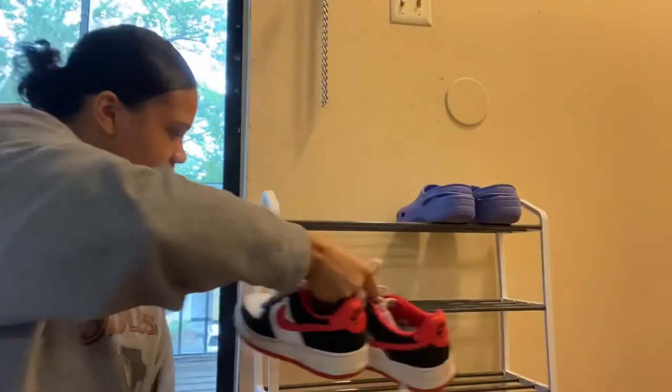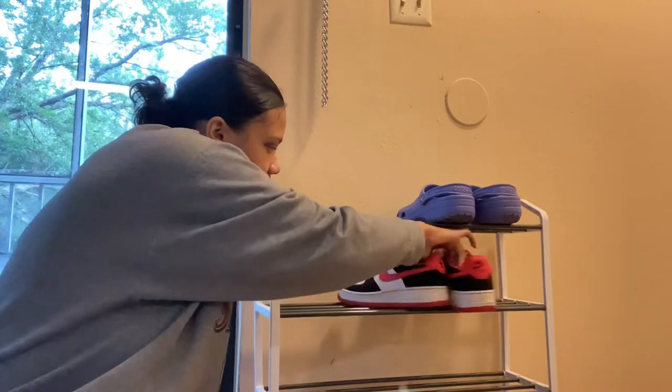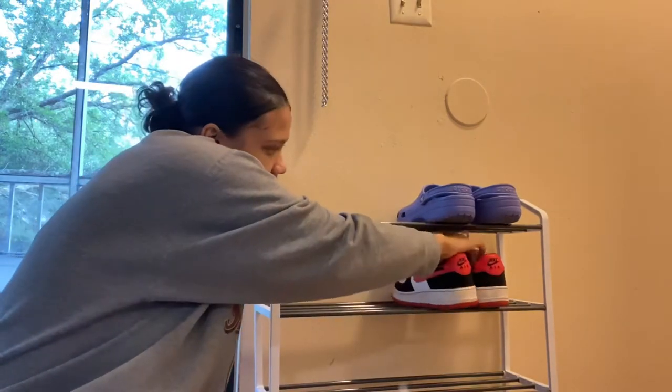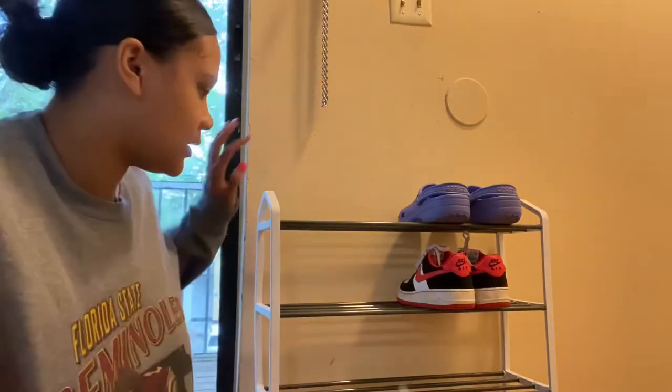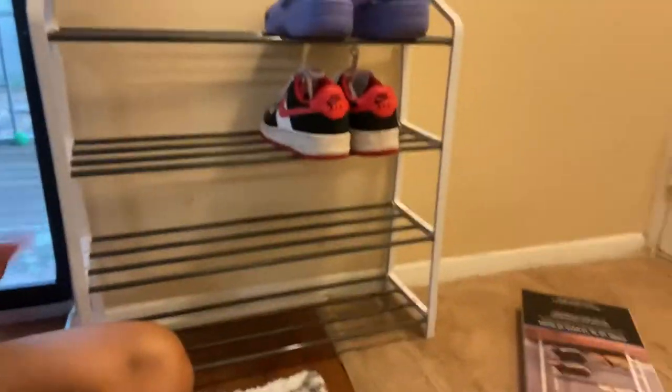Put the shoes right here — I don't know where my slides are but my slides are gonna go right here too. Y'all can see this is a little cute, plain and simple, right there by the door.